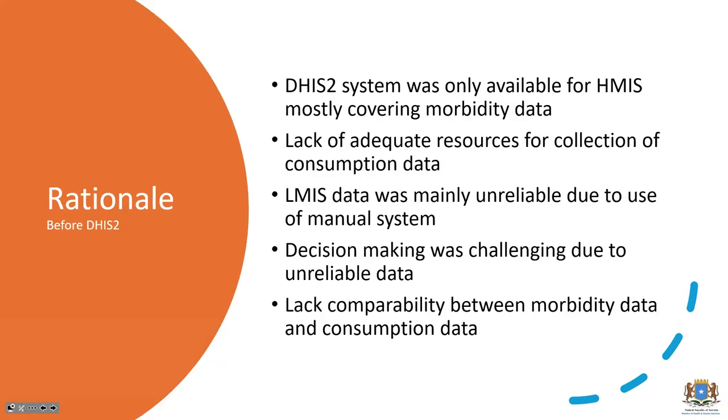The rationale for integrating DHIS2 with LMIS: when DHIS2 was implemented in Somalia, HMIS was the main focus — mostly morbidity data. Resources were very limited and it wasn't easy to implement both morbidity and logistics data at the same time. Logistics data had challenges in terms of availability and quality. When you don't have logistics data and morbidity data together, it's difficult to analyze and identify challenges in your logistics management system — a lack of comparability was a significant challenge.